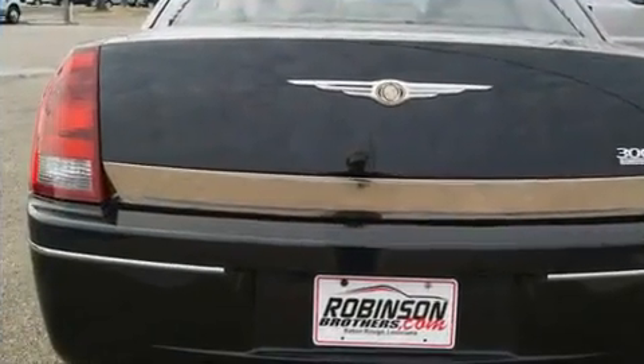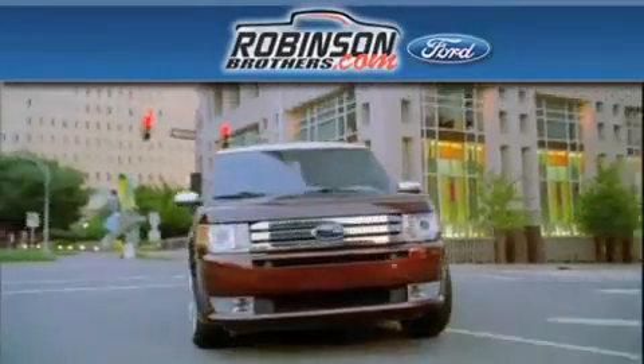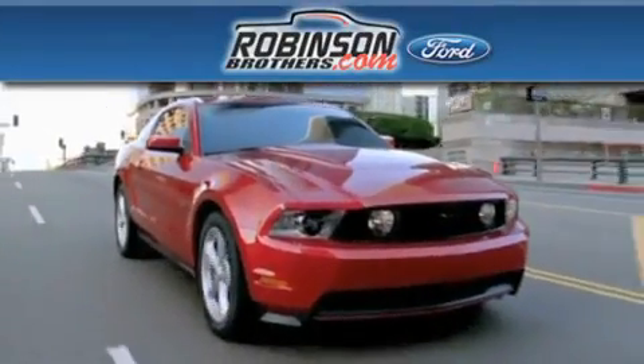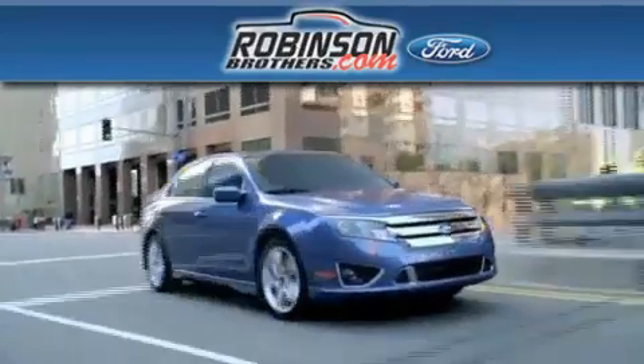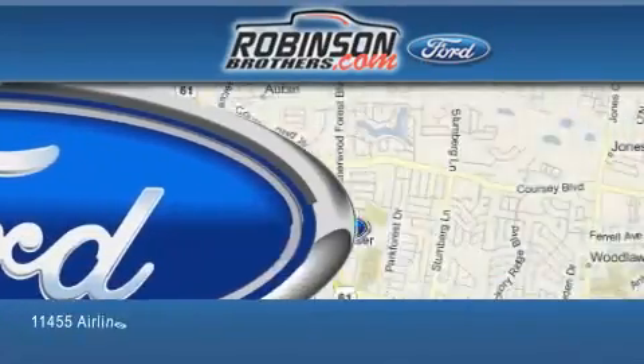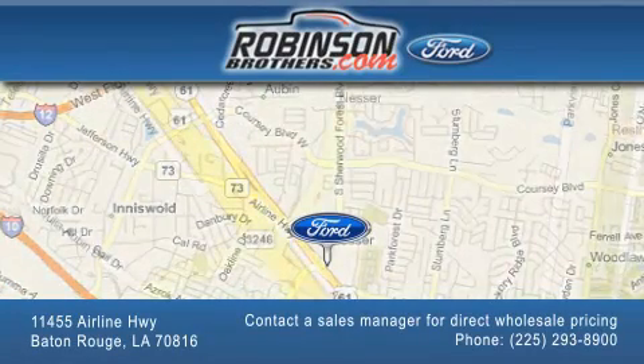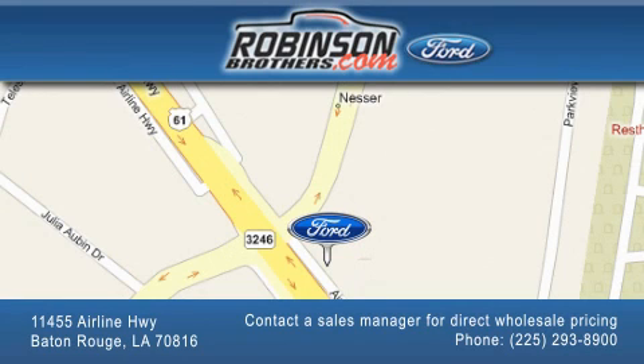Contact us today to schedule your opportunity to see this automobile in person. Thank you for shopping at Robinson Brothers Ford, located at 11455 Airline Highway in Baton Rouge. Please contact our Business Development Office at 225-293-8900 for special wholesale pricing. Give us an opportunity to earn your business.